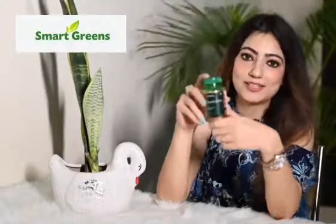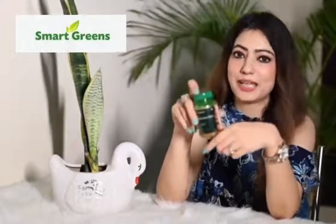Every woman loves long, healthy hair and healthy skin. So today I am here to tell you about the product which is Smart Green Plant Based Whole Food Biotin 10,000 Microgram Capsules.